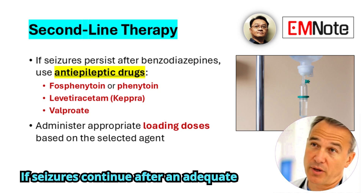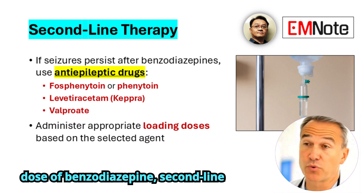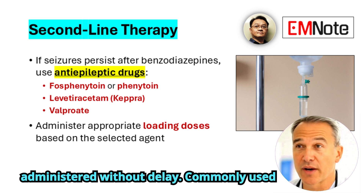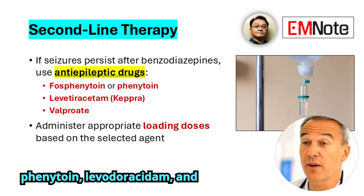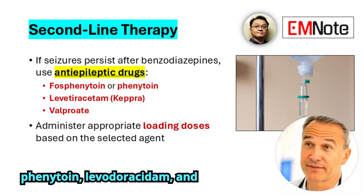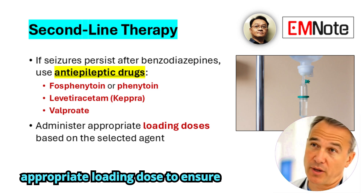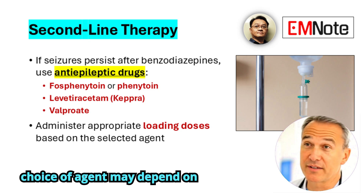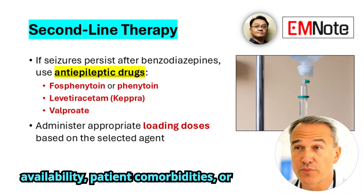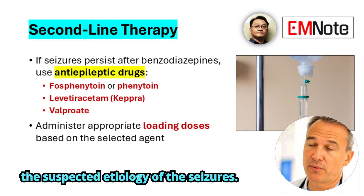If seizures continue after an adequate dose of benzodiazepine, second-line antiepileptic drugs should be administered without delay. Commonly used agents include fosphenytoin, phenytoin, levetiracetam, and valproate. Each should be given using an appropriate loading dose to ensure therapeutic plasma concentrations. The choice of agent may depend on availability, patient comorbidities, or the suspected etiology of the seizures.